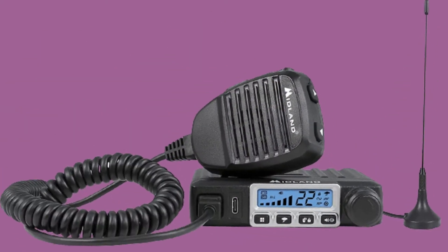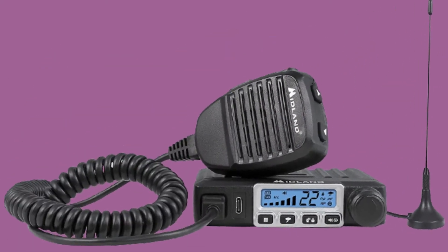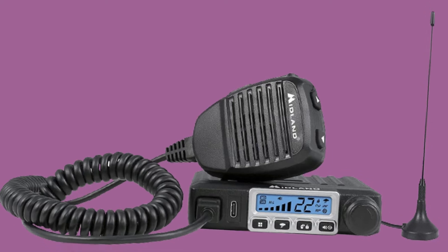The weather scanner tracks the most important information from over 10 weather channels, and if any of them are near you and serious, it will give you an alert. This is a truly innovative addition. There are many more great features about the Midland MXT 115.